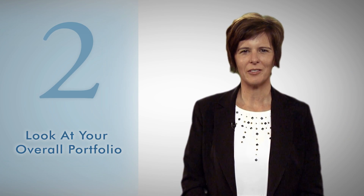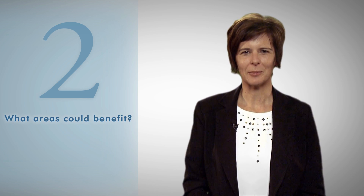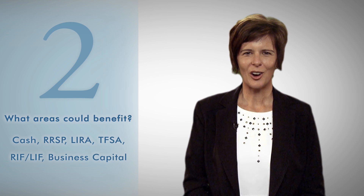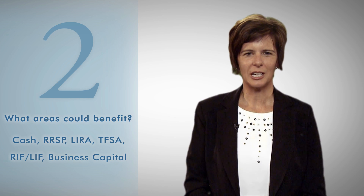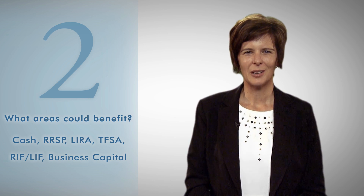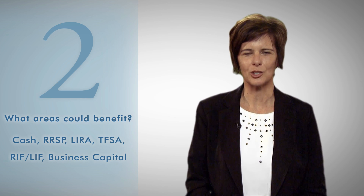Step 2: Think about what you have available to invest. Looking at your overall portfolio, there might be many areas that could benefit from some exempt market exposure. Some examples might include cash that's been sitting on the sidelines and in need of a home, RRSP or LIRA funds that haven't been performing as well as you might have liked, money in your TFSA account that you'd like to be earning tax-free returns on. Perhaps you're already withdrawing funds from a RIFF or LIFF and want to boost your income stream, or maybe you have some capital built up in your business that could be earning you some interest in a short-term venture.